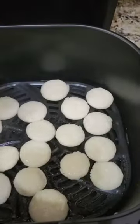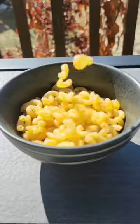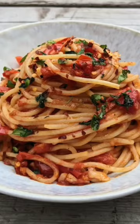Number four is an oil spray with a high smoking point. I use it for air frying at high temperature and in my everyday cooking when I want to use less oil. Number five is different shapes of pasta for making a variety of pasta dishes.